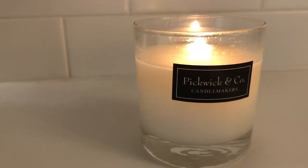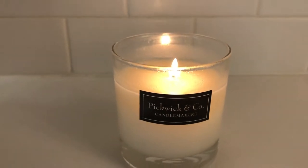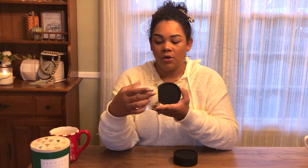My tried-and-true candle is the Pickwick & Co candle. This is local to Kansas City but I'm pretty sure you can buy them online. The Fraser Fir scent is just heaven — I cannot tell you enough good things about it. All of Pickwick & Co's candles are really good, but Fraser Fir is my favorite for the holiday season. It comes in really nice packaging.